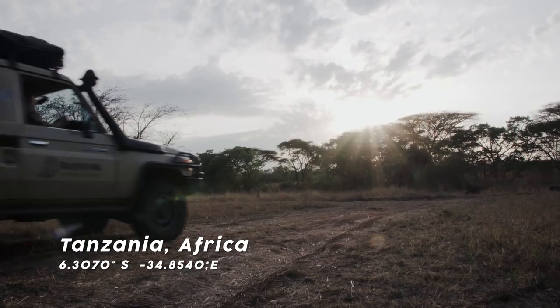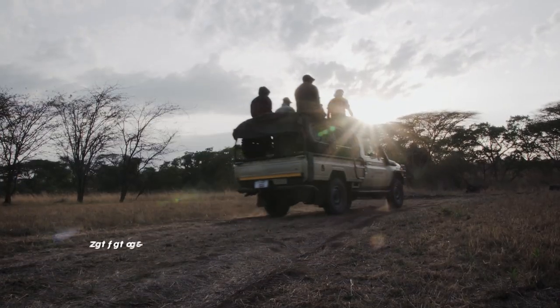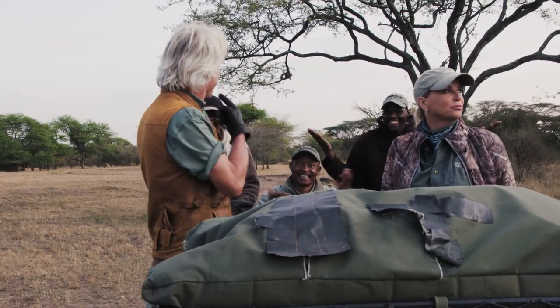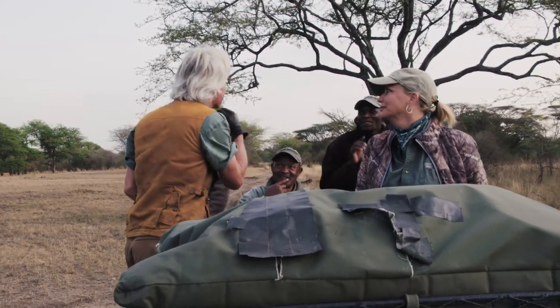On this trip to Tanzania, I've got my good luck charm, the lovely Miss Shelly along. Hunting with ladies is not something I'm used to doing — even the trackers are wondering what's up, who's the new team member of Rugged X. It's kind of a hard adjustment for me, I'm just saying.